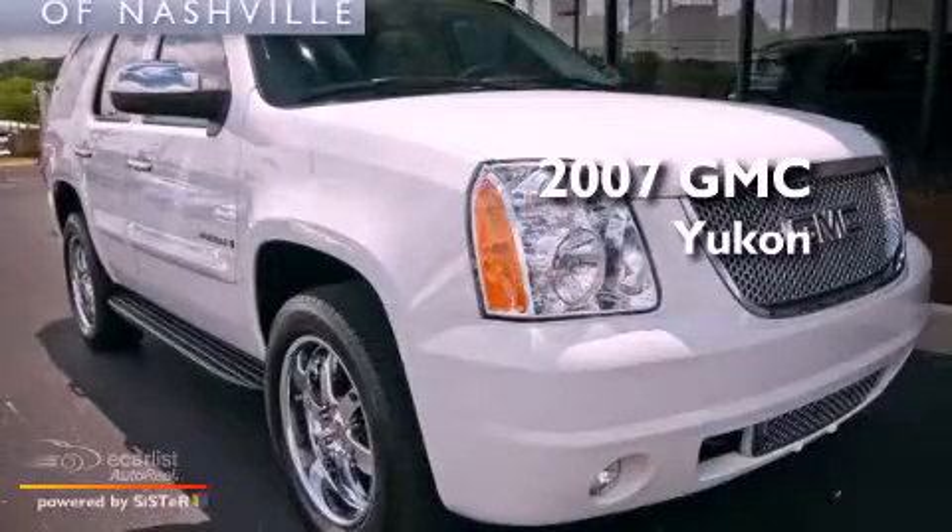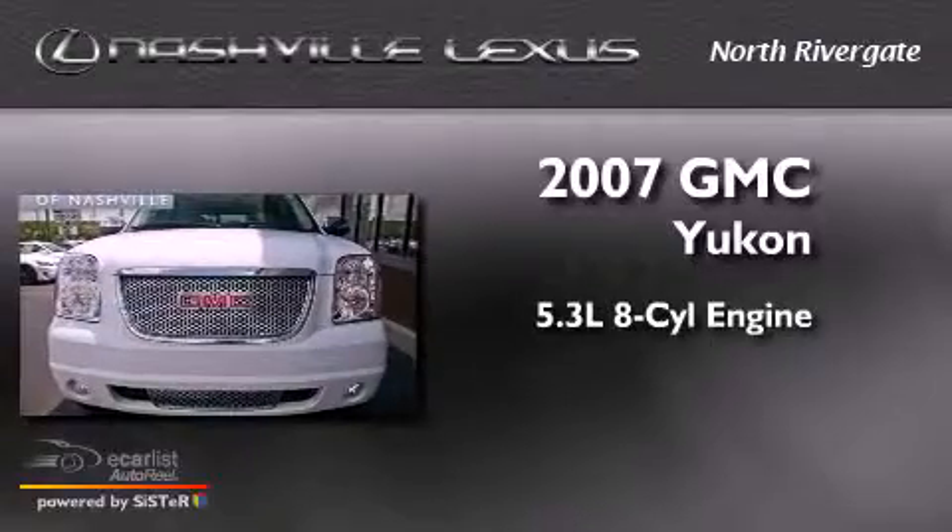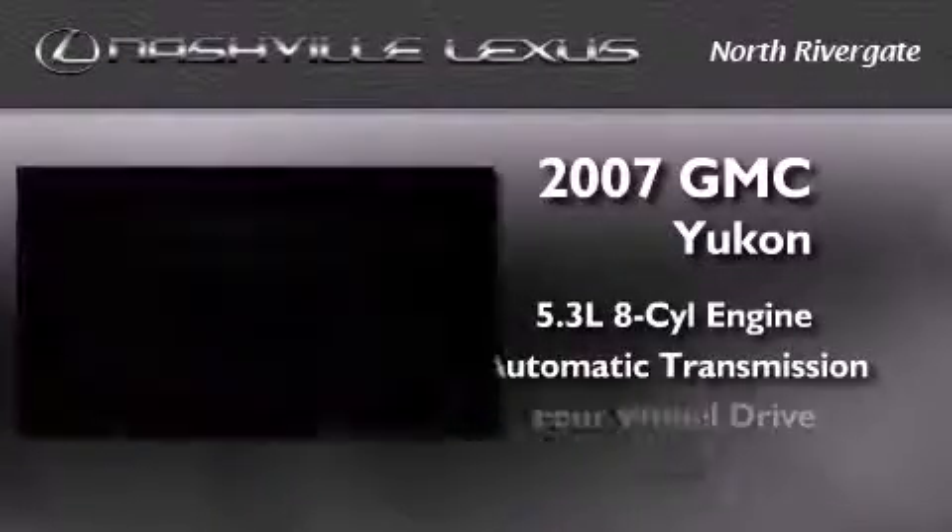This is a 2007 GMC Yukon. It features a 5.3-liter, eight-cylinder engine, an automatic transmission, and four-wheel drive.